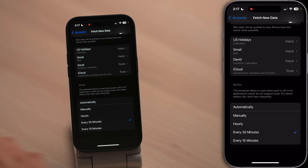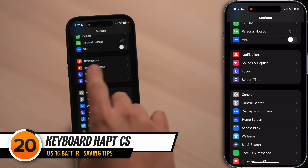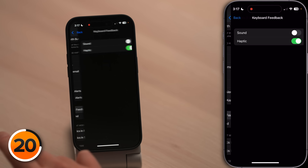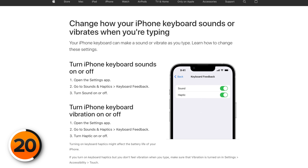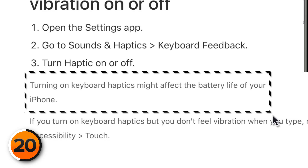Let's talk about another new iOS 16 setting that even Apple admits can drain your iPhone's battery life. Tap back to the main page of settings, scroll up and tap on sounds and haptics, scroll down and tap on keyboard feedback. Apple put out a support article that says turning on keyboard haptics may affect the battery life of your iPhone. It's one of those settings you might leave on just for the user experience, but it is a battery drainer. If you want to turn it off, go ahead.